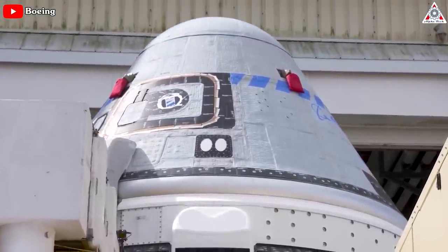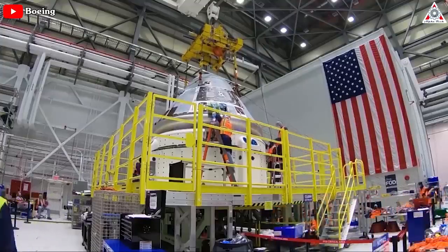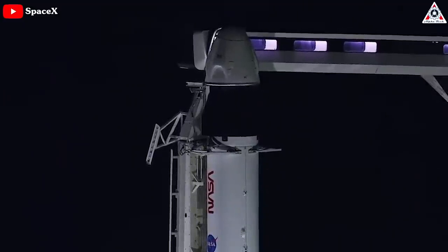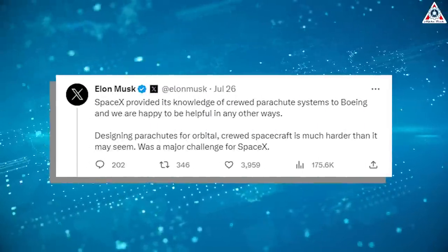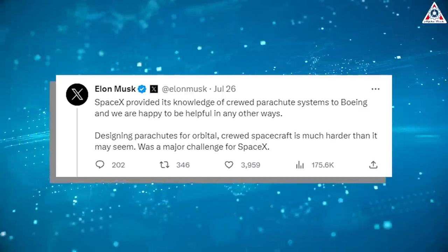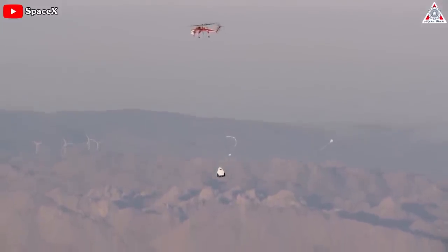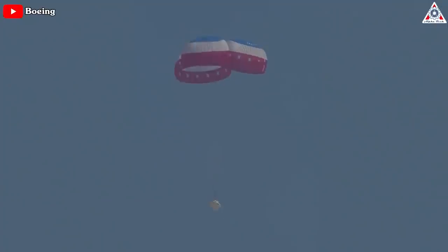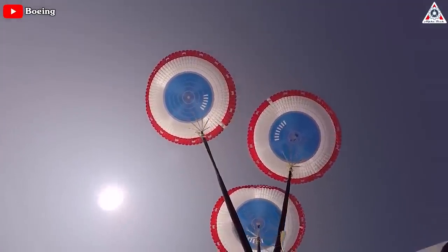Starliner has seen little development — instead, it's been characterized by massive expenses. Boeing's failures get even worse, especially considering the support they've received from SpaceX. Elon Musk, who leads SpaceX, provided his company's knowledge of crewed parachute systems to Boeing, stating: 'SpaceX provided its knowledge of crewed parachute systems to Boeing's, and we're happy to be helpful in any other ways. Designing parachutes for orbital crewed spacecraft is much harder than it may seem.' Boeing should be grateful, as parachute systems were a genuinely challenging issue that took SpaceX quite a while to resolve. Everything now depends on Boeing's engineers finding a way out of the complex technical situations they've created.